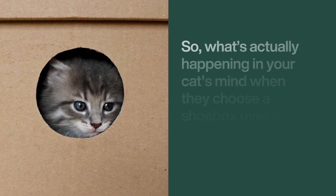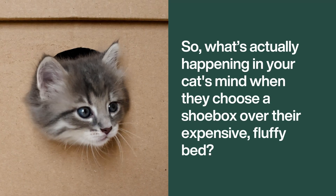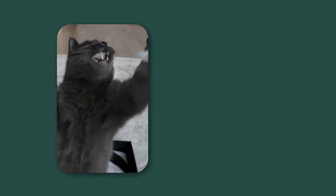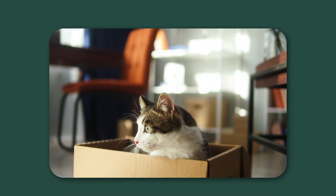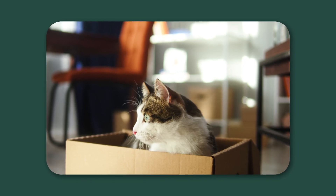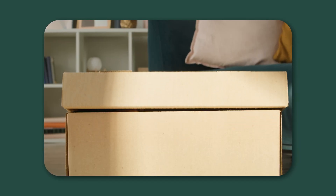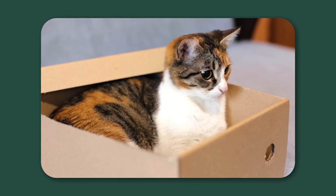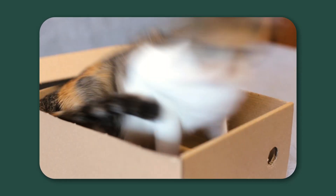So what's actually happening in your cat's mind when they choose a shoebox over their expensive, fluffy bed? It comes down to two things: survival instinct and a cool biological phenomenon. In the wild, cats are both skilled predators and vulnerable prey. A small, tight space is a perfect tactical advantage — a hidden den where they can't be ambushed from the side or behind. From this safe spot, they can watch the world go by, invisible to threats, and perfectly positioned to pounce on unsuspecting prey.